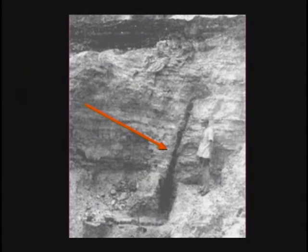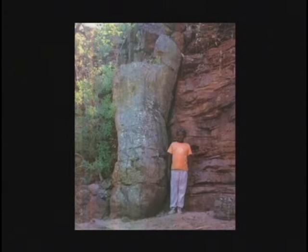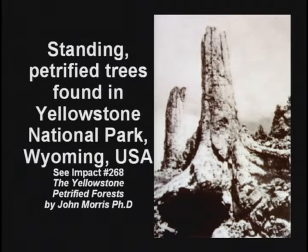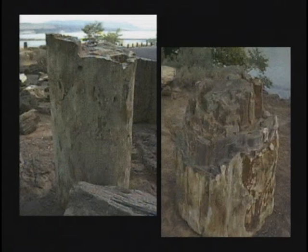I'll just flash through some pictures real quick here. There are all kinds of petrified trees found standing up, and they're running through multiple layers. The kids are being taught the layers are different ages, and yet here's one tree connecting them all. I'm having a hard time believing these layers are different ages. That's what I'm having.